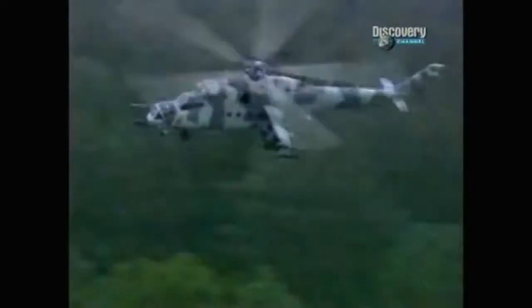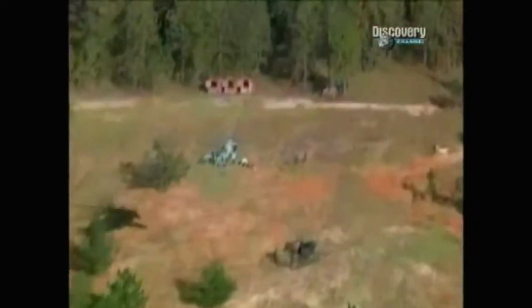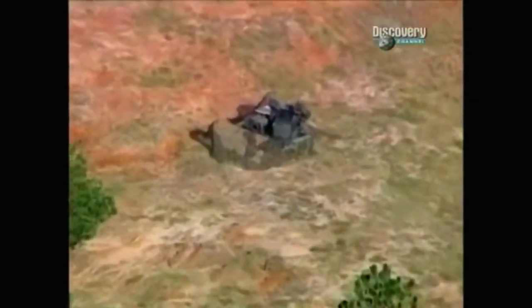Ironically, it now serves as a teaching instrument for the army it was built to destroy. Most of these gunners, this is the first time they've seen a Hind. They've seen an Apache and they know how the Apache attack helicopter works. But this is Hind — it's something different.